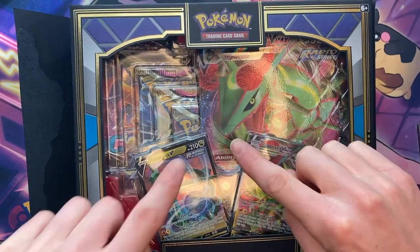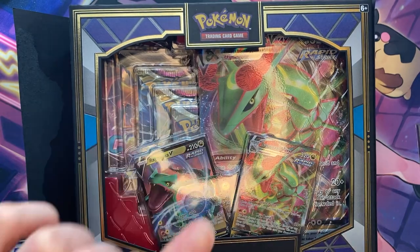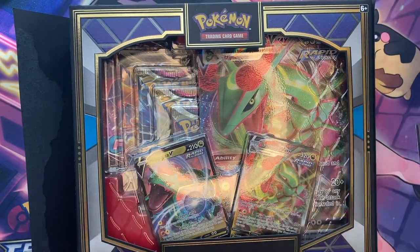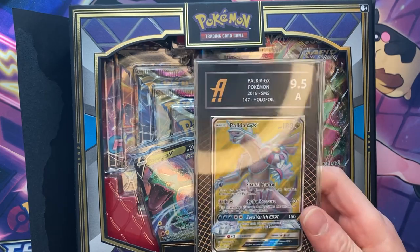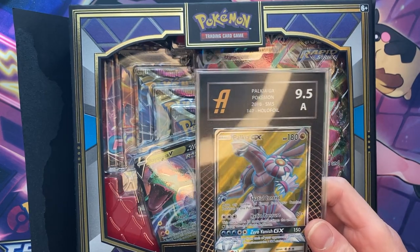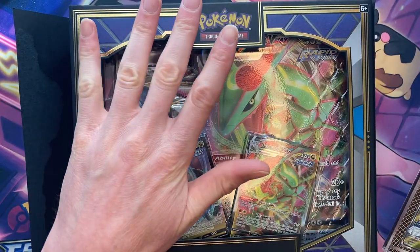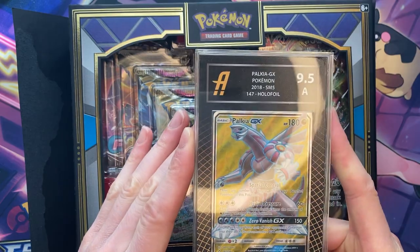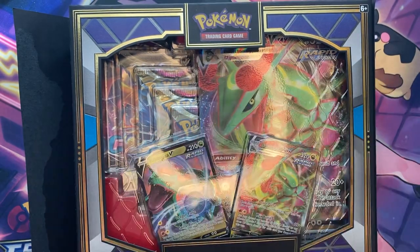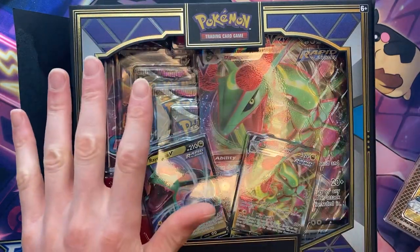Before I get this started, I just want to let you know — if you have not checked out my Wednesday video, go ahead and check it out because I am giving away this Palkia GX Full Art 9.5, literally the greatest video I have ever made on YouTube. Definitely go check it out. You'll have your chance to enter for this Palkia GX, but you gotta watch the entire video because trust me, you're gonna freak out.